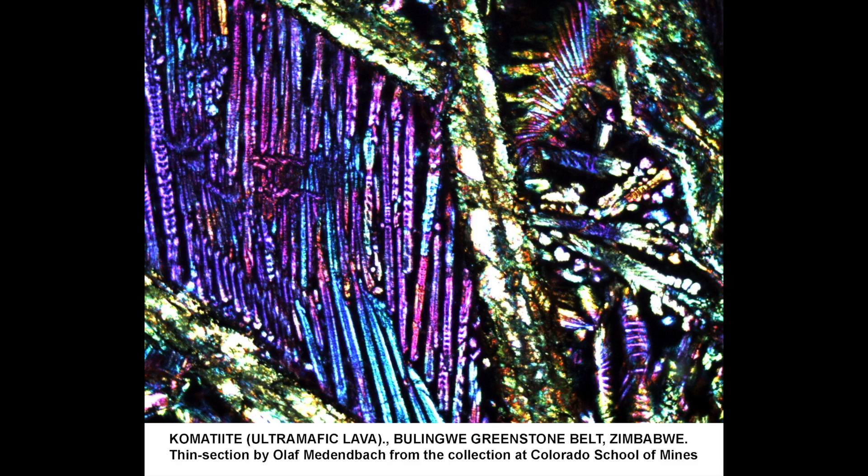Komatiite is also known for an amazing feature called spinifex texture, named for a kind of grass — spinifex — that when it lays out on the rocks, forms a fan-like structure. Looking at some Komatiites under the microscope, what you see are large olivine crystals, often replaced with the mineral plagioclase, that splay out like the spinifex grass — the spinifex texture of Komatiites.